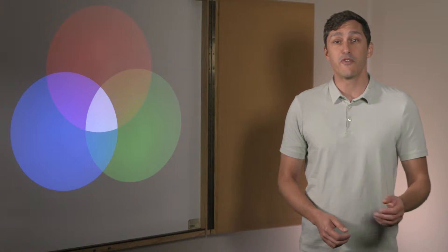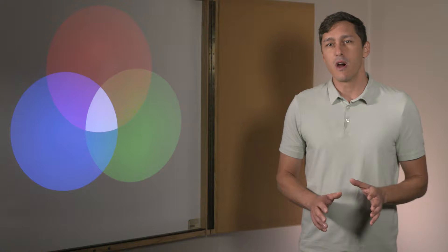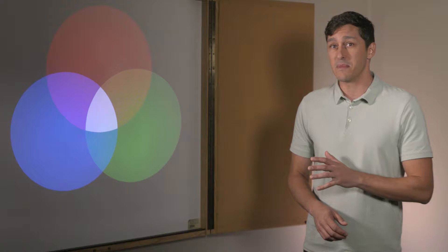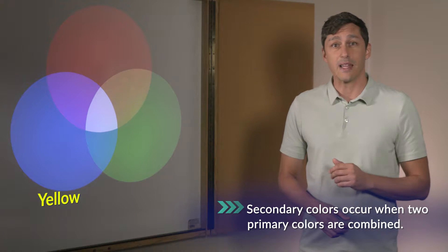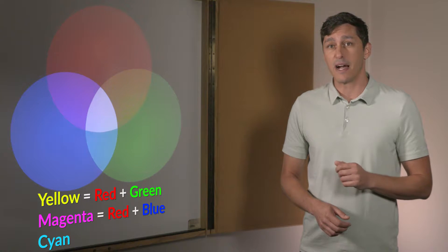Let's explore more about color in our everyday world. We brought in this color projector to do just that. Remember, our primary colors of light are red, green, and blue — specific wavelengths of light. When we overlap all three of them in equal intensities, we get white light. Where the three primary colors come together, you can see a small triangle of white light. When we overlap two of the primary colors, we get the secondary colors of light: yellow from combining red and green, magenta from combining red and blue, and cyan from combining green and blue.